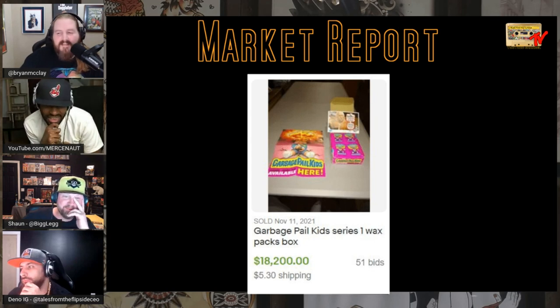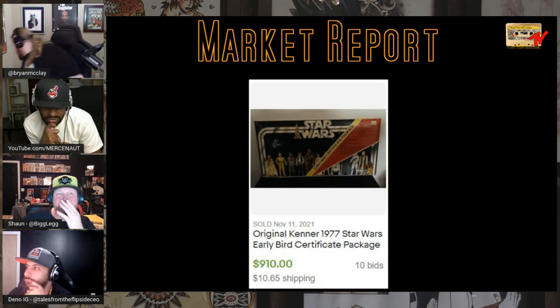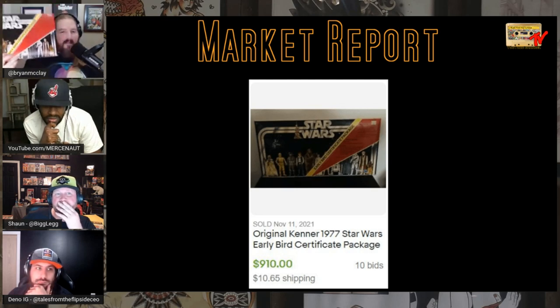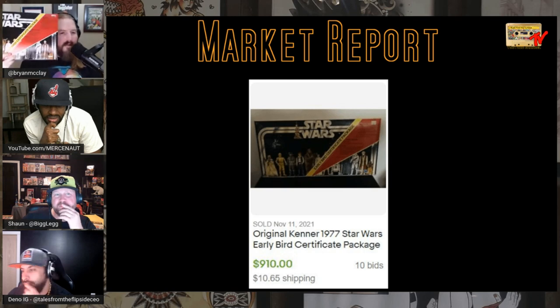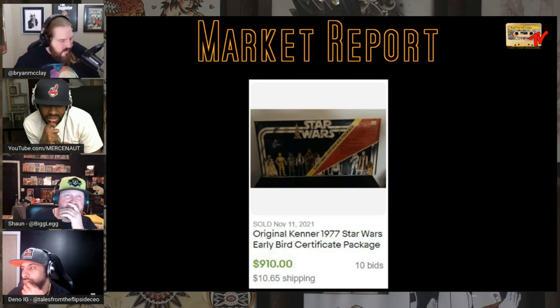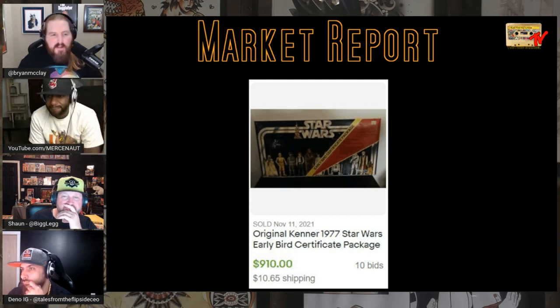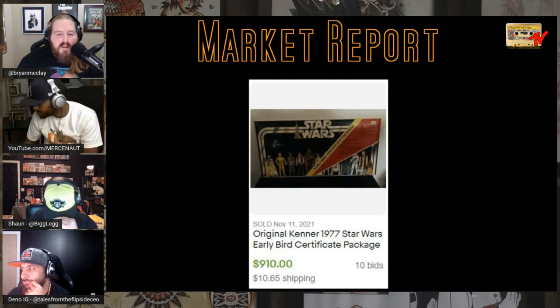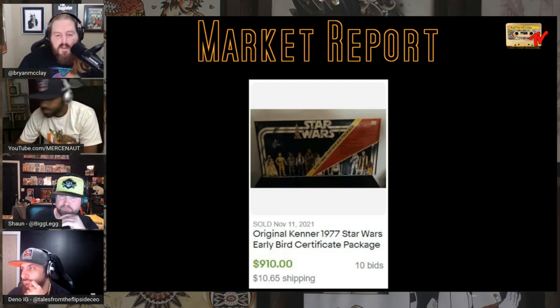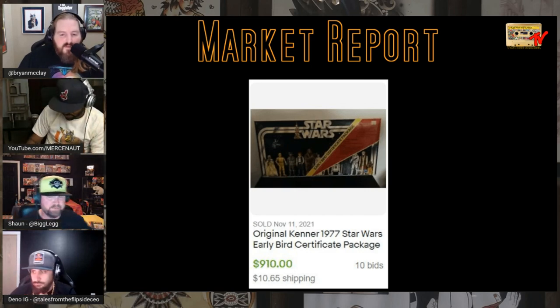This is the Power of the Force set they redid — when you sent in the Early Bird card you got the original four figures. This is from 1977; just the certificate package, not the figures. The certificate sold for $900. The one I'm holding is from 1996 when they redid it.